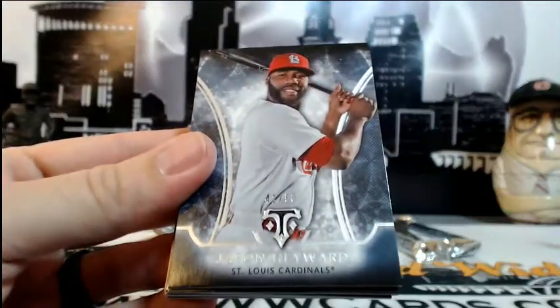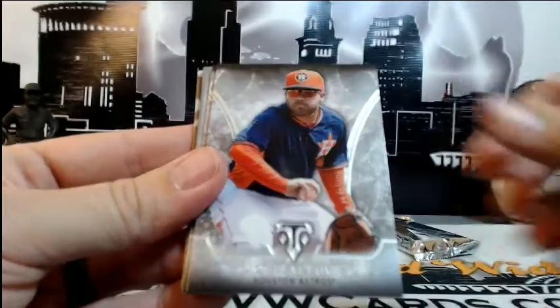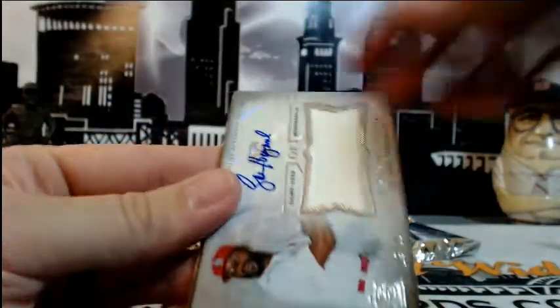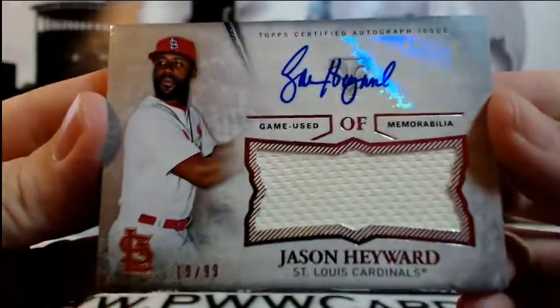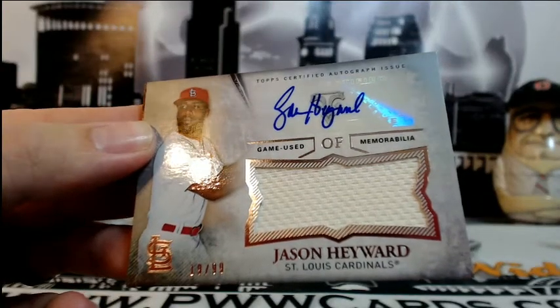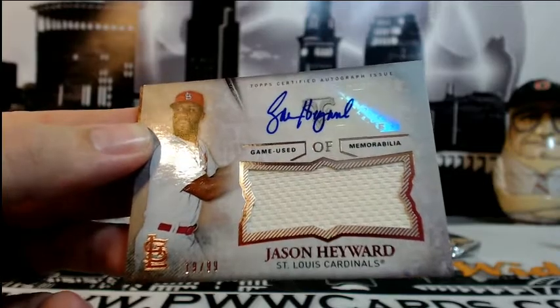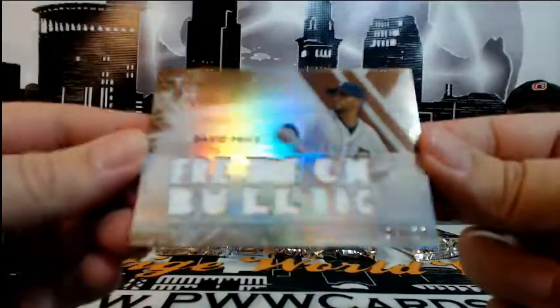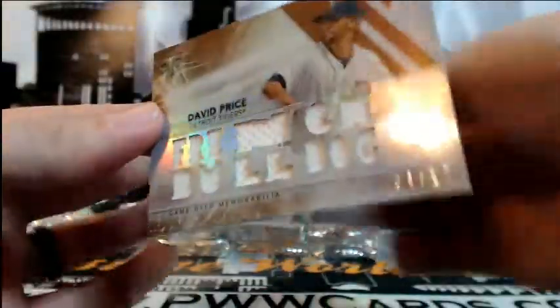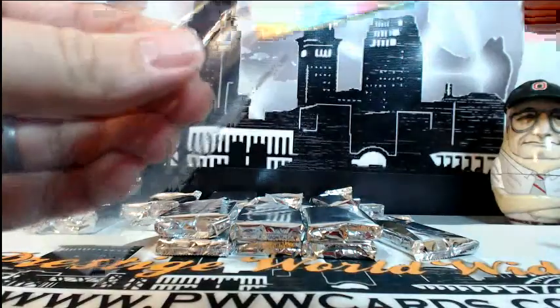Number 41 of 50, Jason Heyward for the Cardinals. Matt Kemp numbered 354 for the Padres. Wainwright base, Altuve base, Jeter base. We have a Jason Heyward auto relic number 19 of 99 going out to St. Louis — the Cardinals, Jared M, congratulations Jared, go ahead and sleeve those up. Right behind that for the Tigers, David Price number 427 — going out to Detroit, Matthew P, congratulations Matthew.